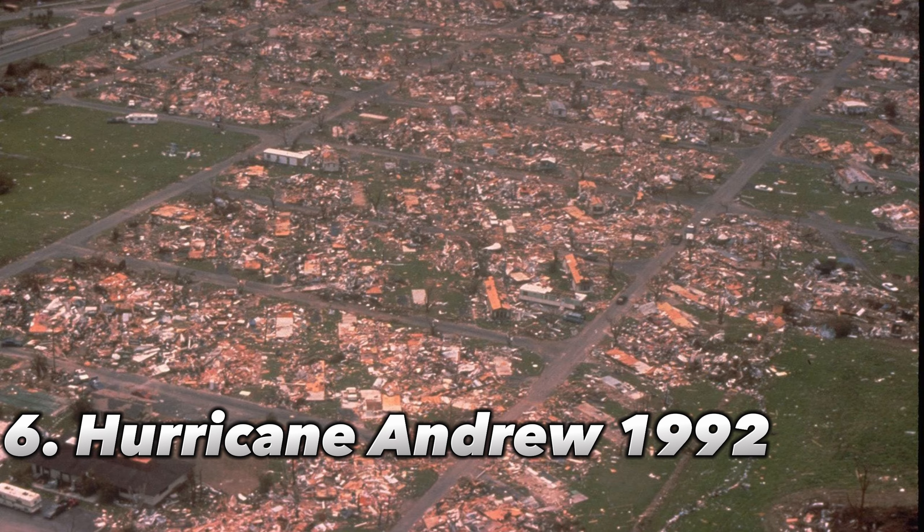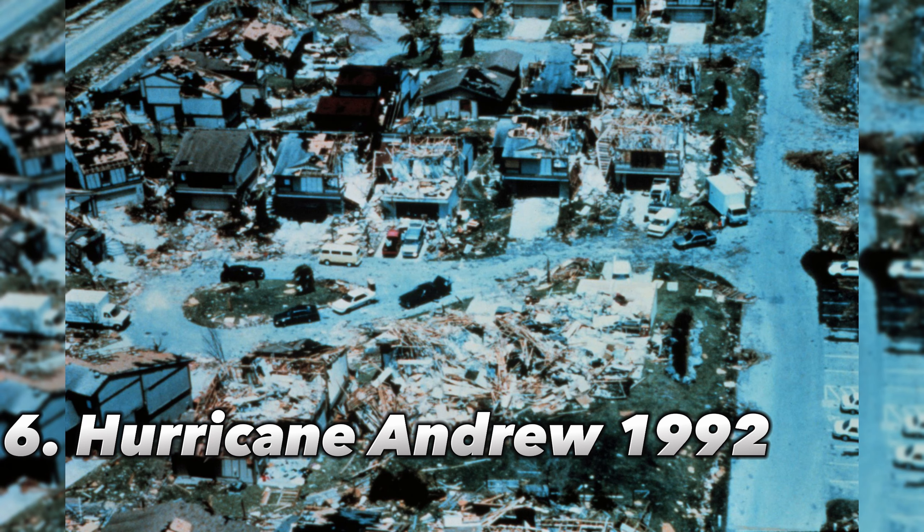Number 6: Hurricane Andrew, 1992. With maximum sustained winds of 165 mph, Category 5 Hurricane Andrew made landfall in southern Florida. After making landfall in south Miami-Dade County, the hurricane proceeded into the Gulf of Mexico and later made a second landfall as a Category 3 hurricane close to Point Chevrolet, Louisiana. Andrew was to blame for at least 15 fatalities and damage estimated at $26 billion.